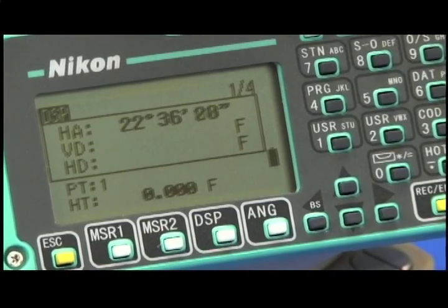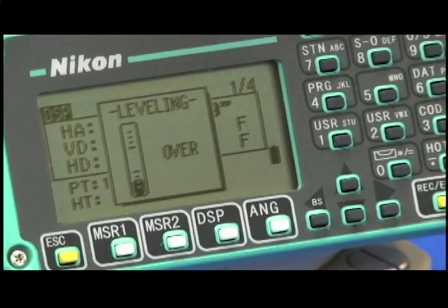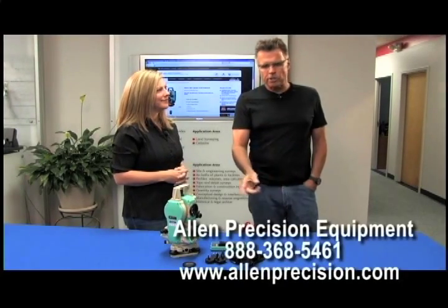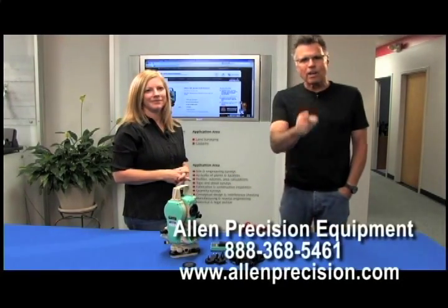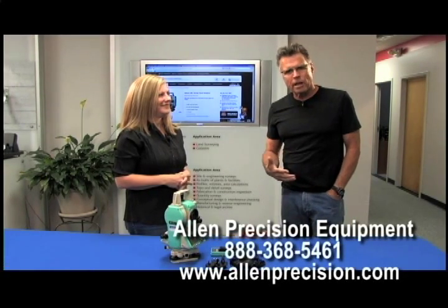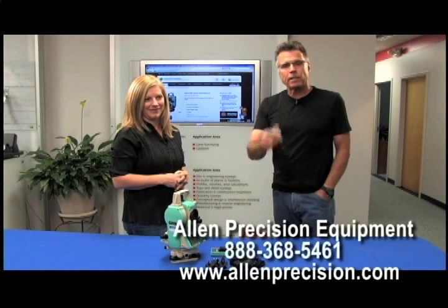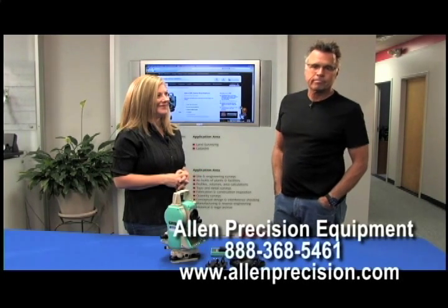This is just the tip of the iceberg because it is a very sophisticated piece of machinery right here. You're invited to call or get in contact with Allen Precision at the numbers you see down here. Lucky you — you're going to get to talk to Leslie possibly, because this is what she does all day, every day: figure out which one of these total stations is exactly right for you. Thank you.